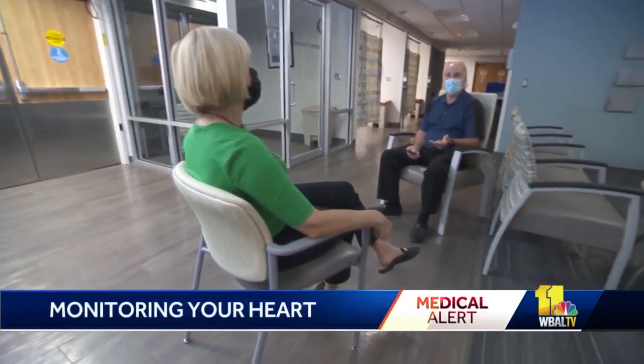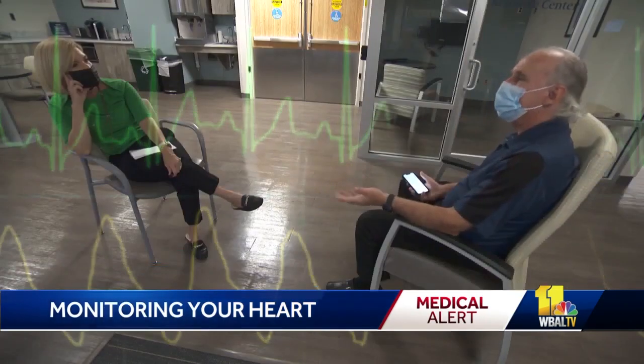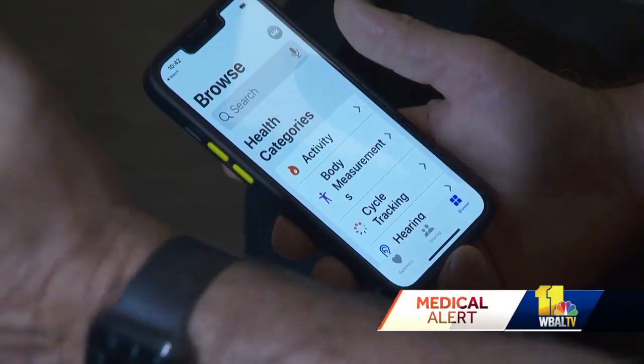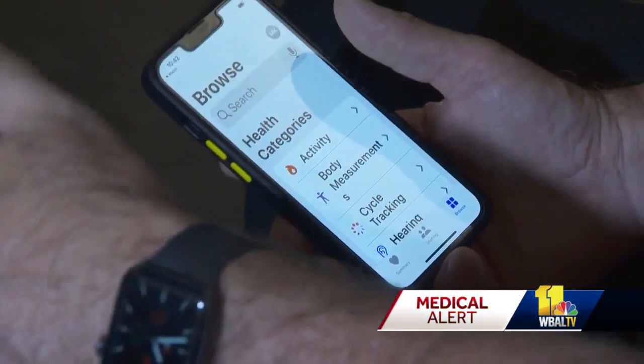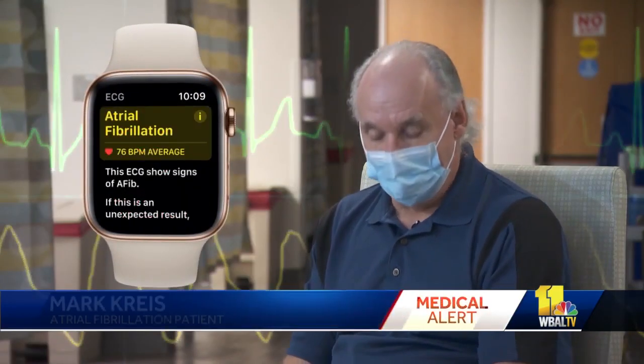The watch on Mark Cry's hand does a lot more than tell time — it monitors his heart, because it picks up irregular heartbeats. He's had trouble with his ticker for years. His girlfriend bought him an Apple Watch, and sure enough, it indicated he had AFib. He went to his cardiologist, who put a monitor on him and confirmed he had AFib.